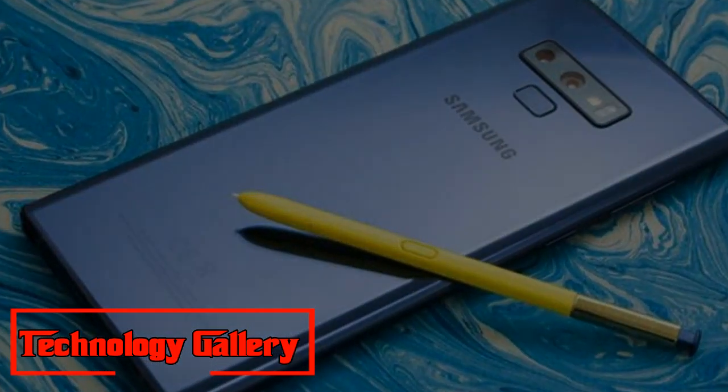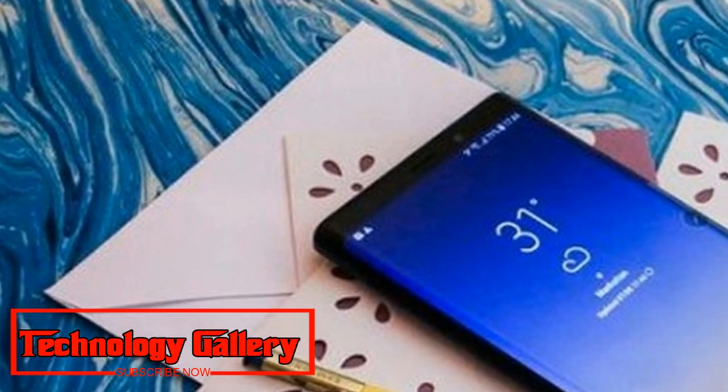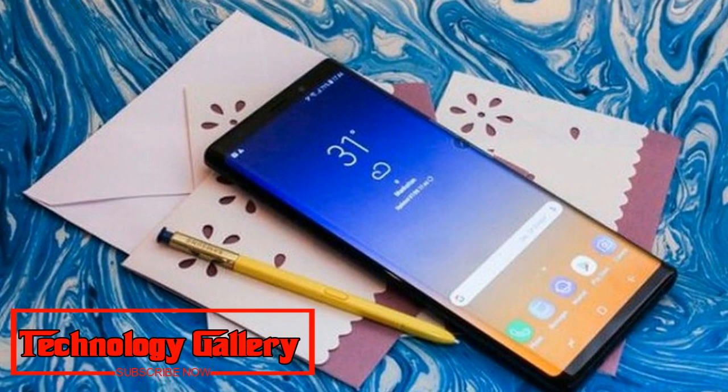In front, it gets an 8MP camera sensor. The Galaxy Note 9 has a large 4000mAh battery and comes with an enhanced S Pen that has Bluetooth support.